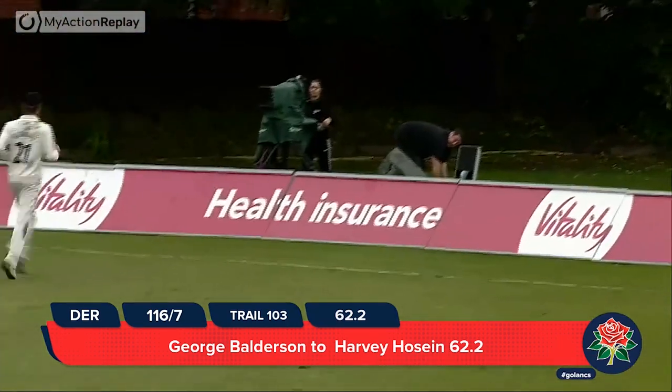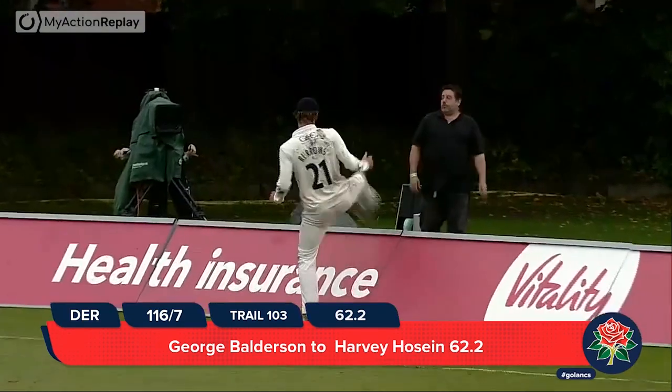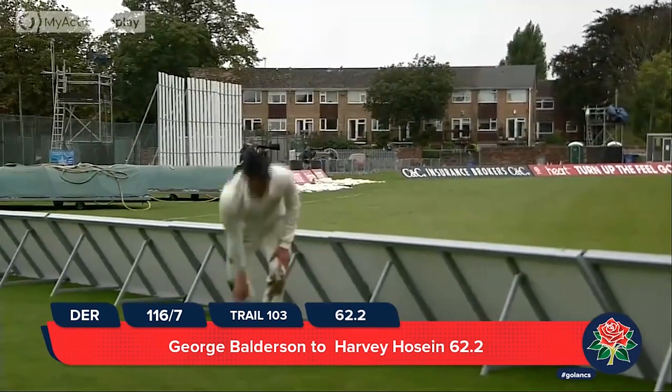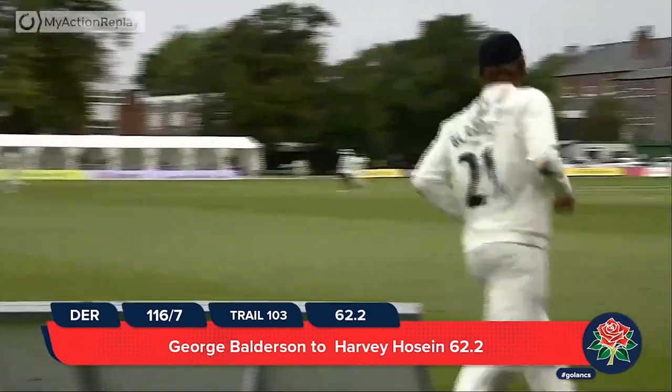Balderson to Hussain — nice shot, he'll step down the pitch and get four through mid wicket. To the right of mid on — it's a lovely shot. He's played some lovely shots; it's a really good little knock for him. Not sure I can leave tomorrow morning's bulletins on Harvey Hussain's good knock — well, that's the problem.